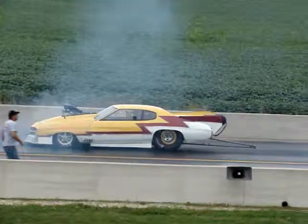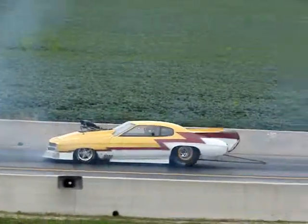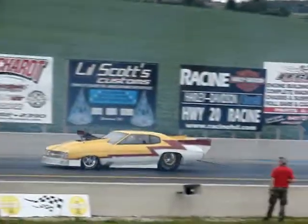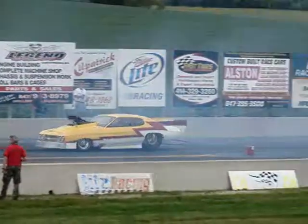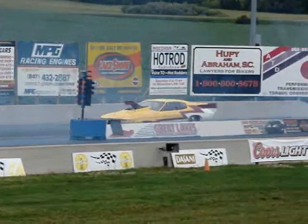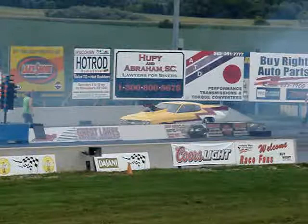I'll tell you what, right now we've got more orange juice than a magazine rack. It's running on as well as a good John Deere tractor. I don't know what that means.